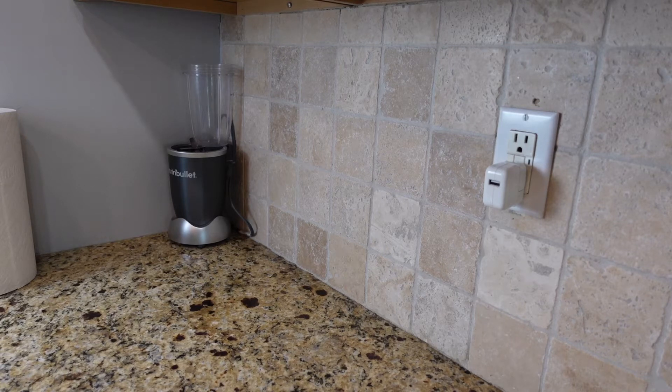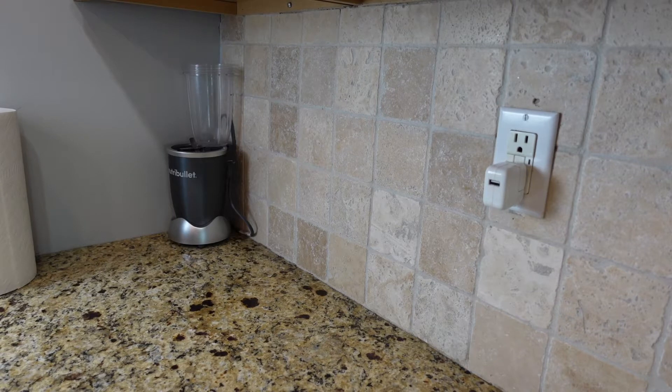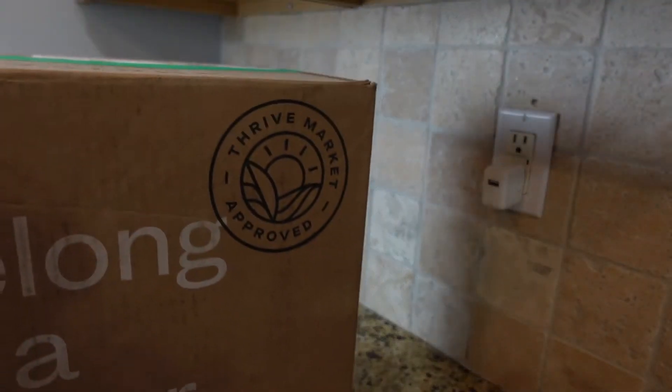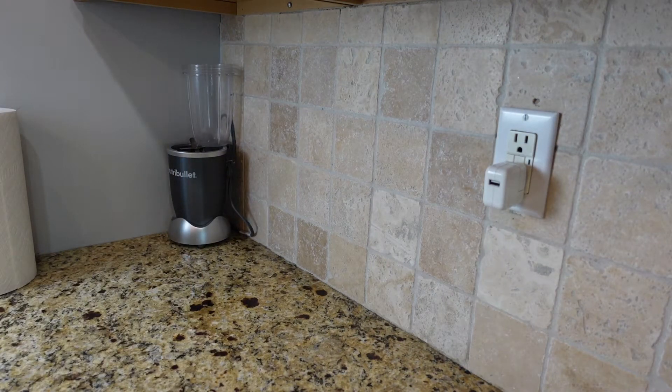Hey guys, welcome to my channel. Thanks for stopping by. Today I'm going to show you my Thrive Market haul. I just got this box for this month delivered. I'm going to show you quickly what's inside. I actually forgot what's inside, so that will be a pretty good surprise for me. Let me cut the box open and we'll get started.